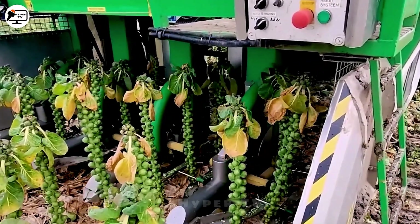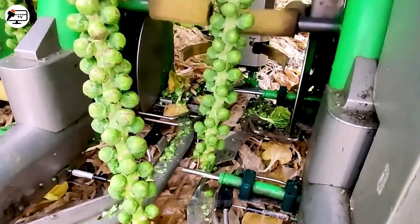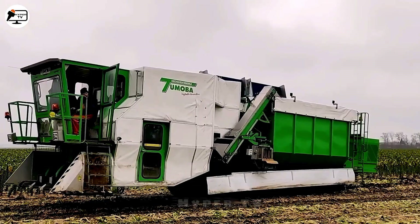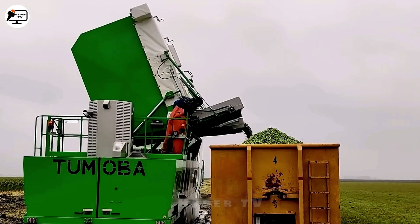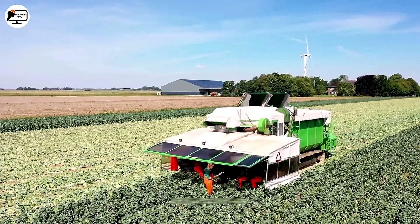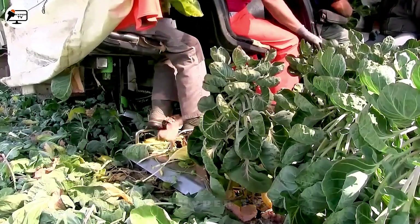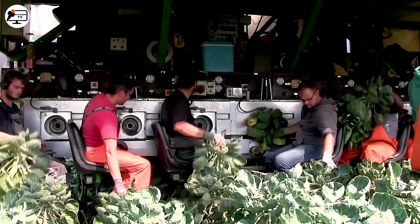The self-propelled mini cabbage harvester is a game-changer in modern agriculture, reducing labor and increasing efficiency in cabbage harvesting. With its large size and automatic features, it includes a precise blade and cabbage storage system, streamlining the harvesting process, saving time and elevating crop quality. This machine blends technology with agriculture, boosting productivity and profitability.